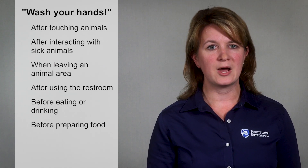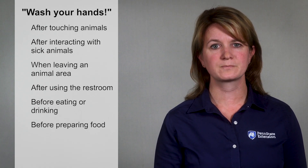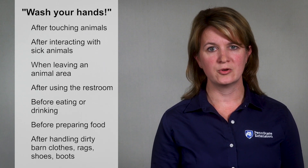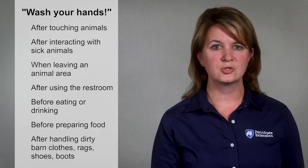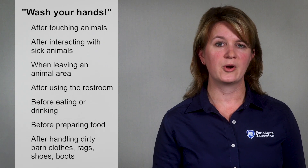Also keep in mind that clothing, boots, and towels can be sources of contamination. Wash your hands after placing dirty barn clothes or rags into the washing machine. Also be sure to wash your hands if you use them to remove shoes or boots you wore in the barn.